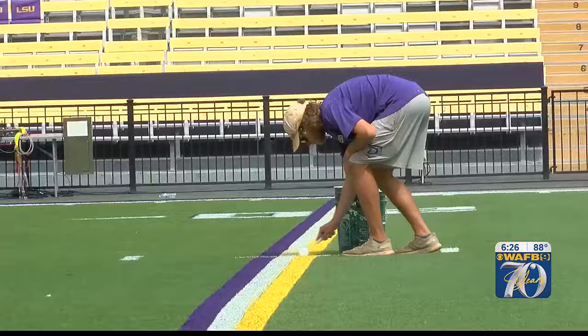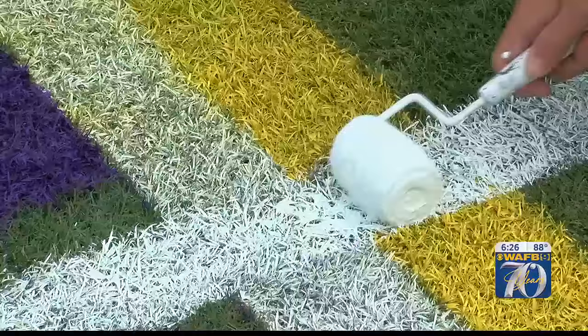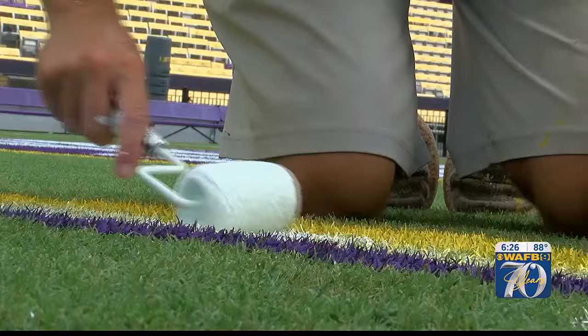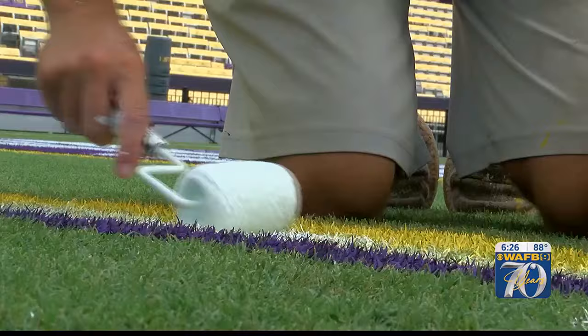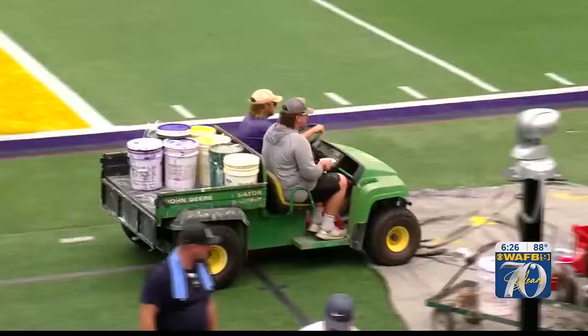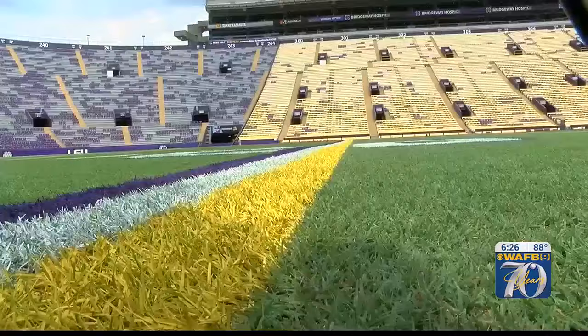Typically, our prep work starts as soon as the last game's over. By the middle of the week, it becomes arts and crafts time. Typically, we start on a Wednesday and we're done Friday afternoon. In all, it's about a 20-hour process to paint the Bermuda grass. We roughly use about 300 gallons split between all three colors.